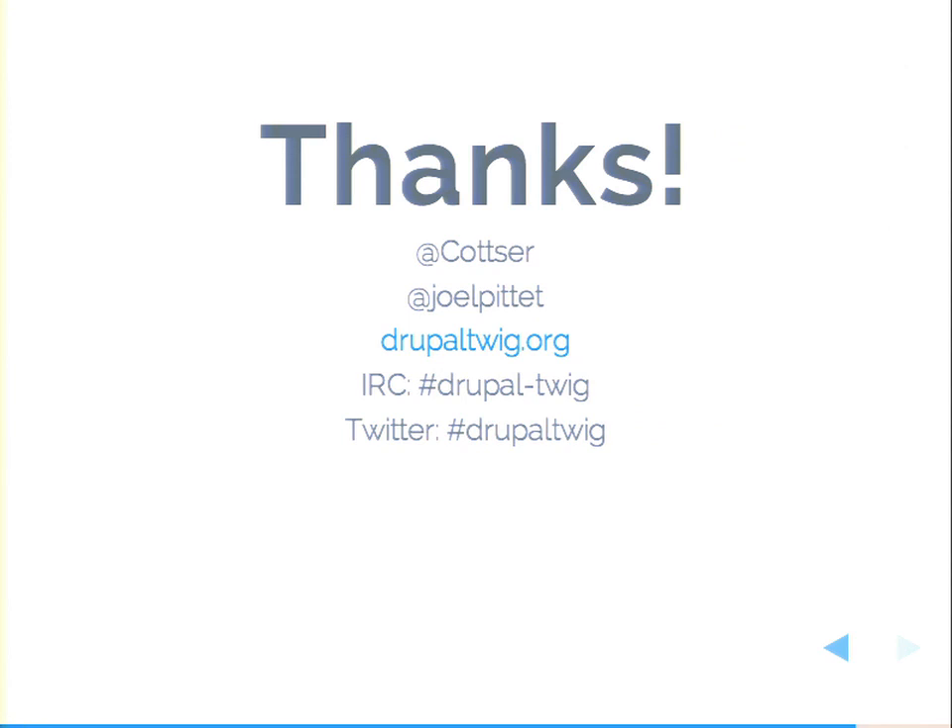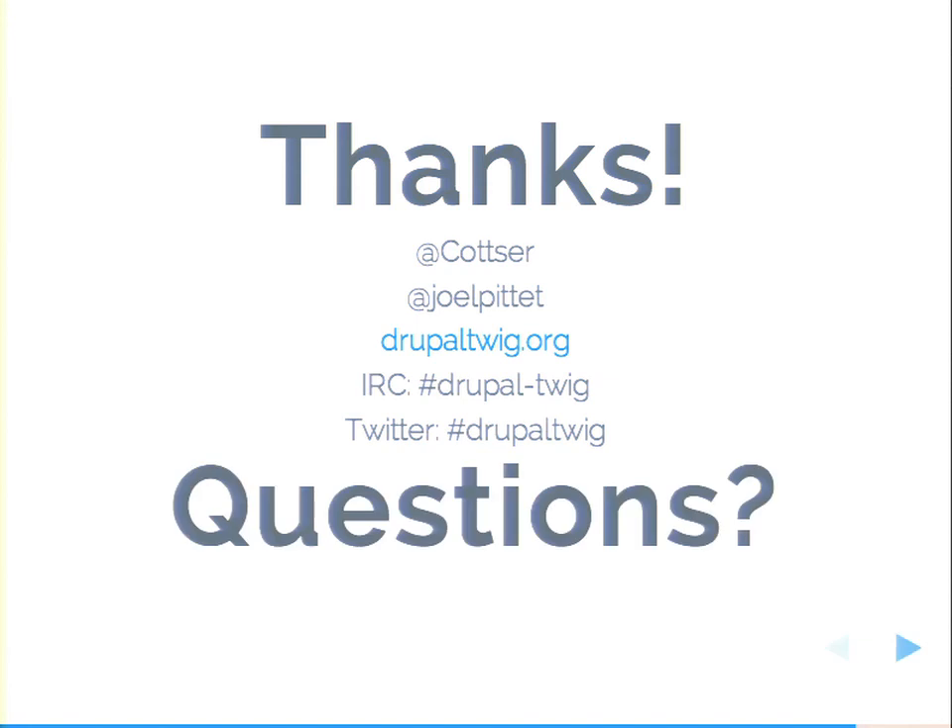You can reach us on Twitter, go to drupaltwig.org, or hang out in IRC at #drupal-twig. There's a #drupaltwig hashtag where we post hangouts — we usually do those every week. Also, there's a big sprint on Friday; if anyone is interested in helping make this better, fix bugs, or just improve things in general, please come to the sprints — we'd be really happy to have you. There's a mic in the middle for questions, or you can shout out and I'll repeat it.